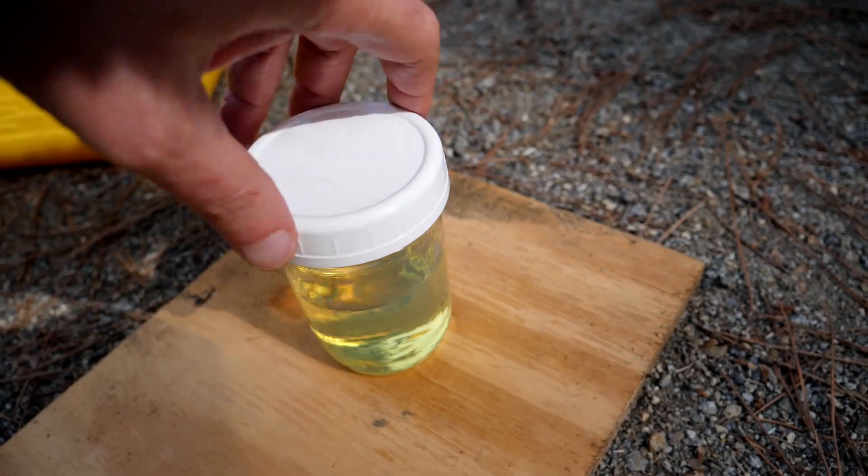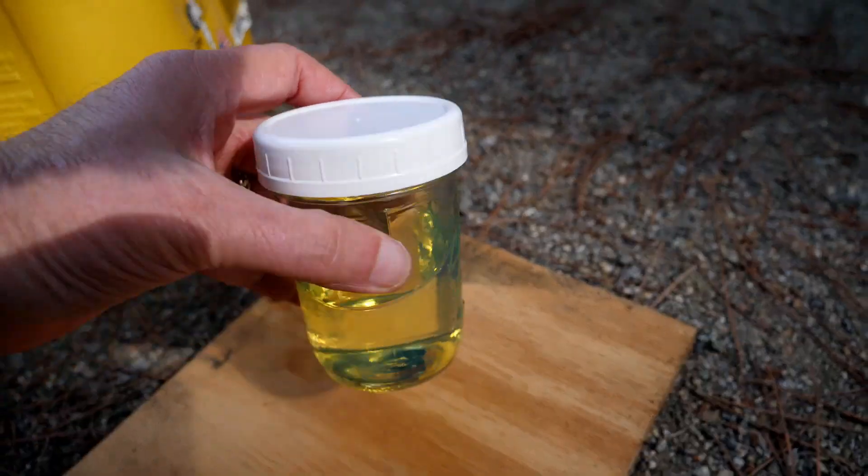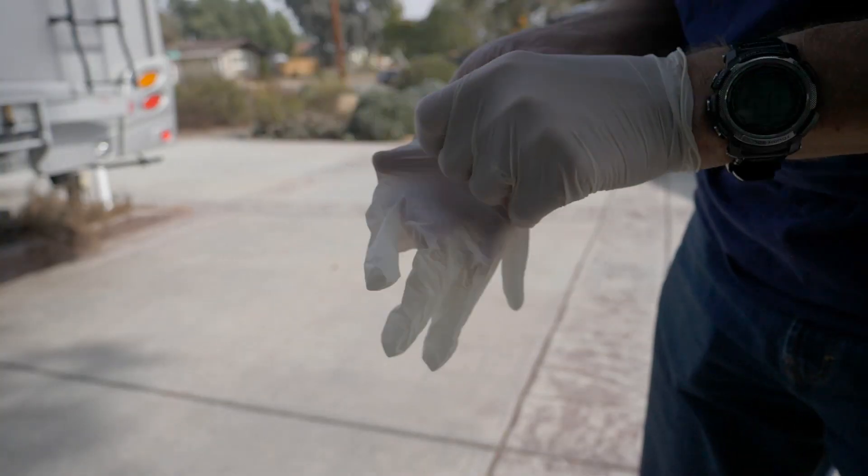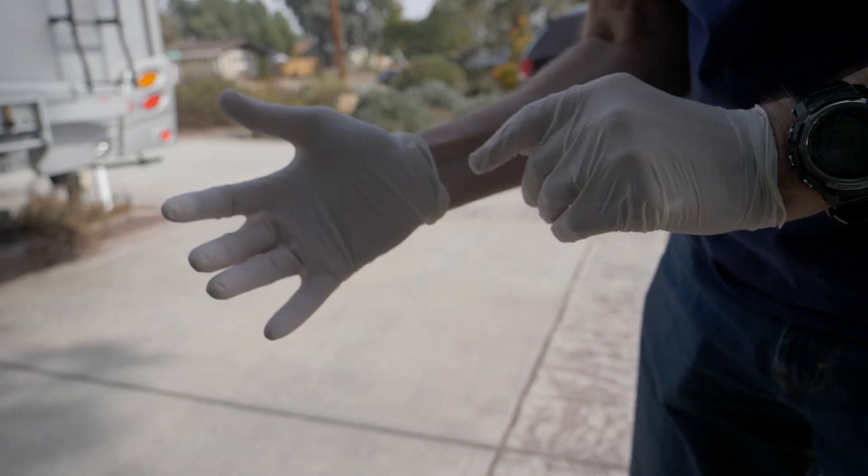Diesel smells. Not only does it smell, but it doesn't evaporate. So if you get this stuff on your hands, you've got to wash it off because it's not going to go away by itself. Now I've got my gloves on — now we can handle this.